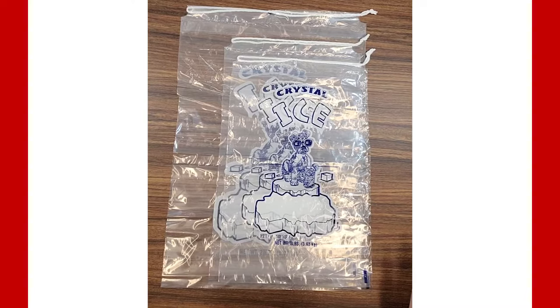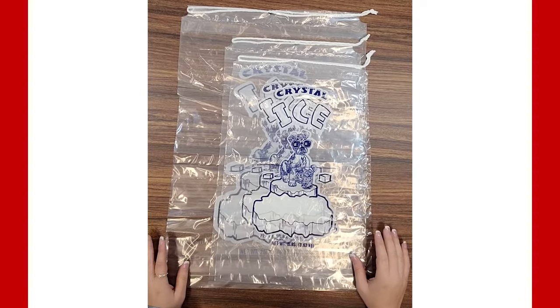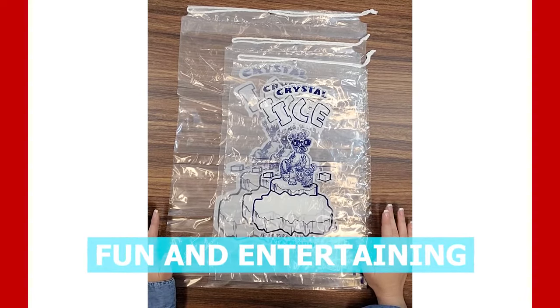Each bag has a bold printed blue design showcasing a fun image of a puppy drinking lemonade on an ice glacier. Images can vary depending on the size you purchase, but we can assure you the image will always be fun and entertaining for your customer.